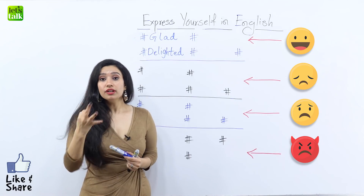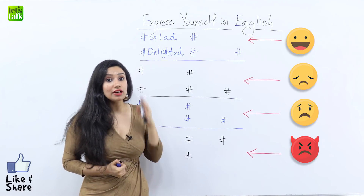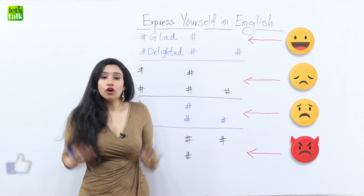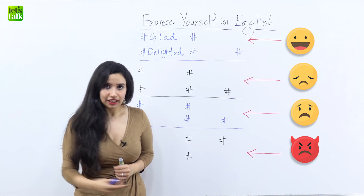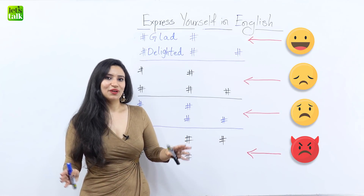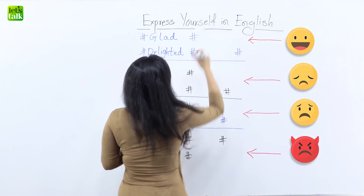Now let's look at the third way to express your happiness. We've already looked at 'glad' and 'delighted.' Now the other word that I have for you is 'cheerful.' Well, cheerful is not just a feeling — it's also a word that you can use to describe someone's personality. So if there is a person who is always happy, we would say that he or she has a cheerful personality.